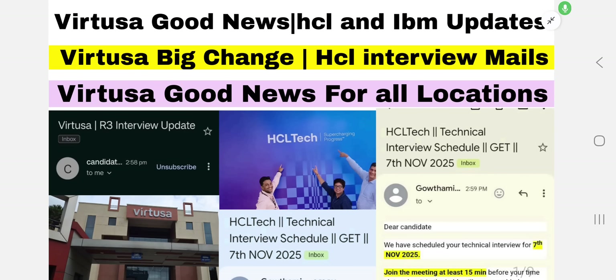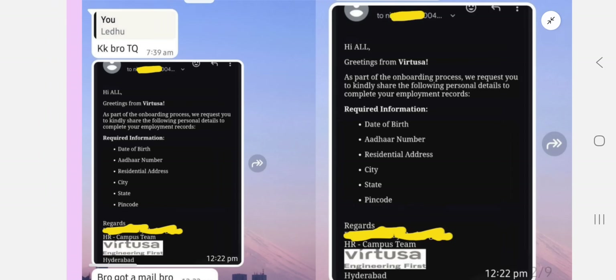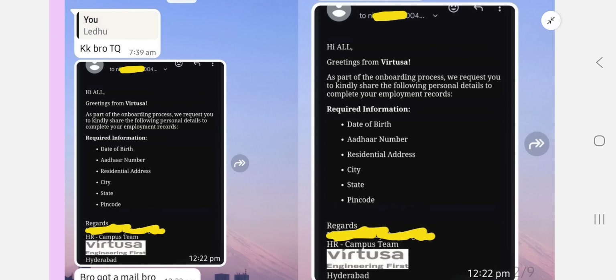Welcome back to our YouTube channel. Today's video is very important — Watchosa is finally responding for the remaining batches, like the Round 3 interview update. Today I'll tell you what are the important steps to follow for your technical interview to clear it and get the onboarding mail. Each and every second is very important, so I'll give you suggestions from my side.